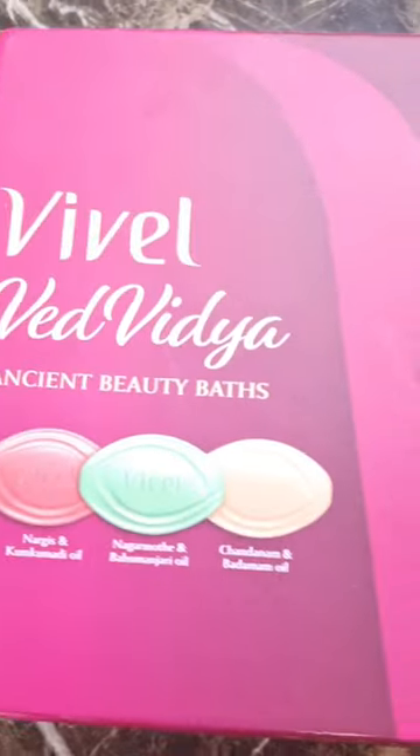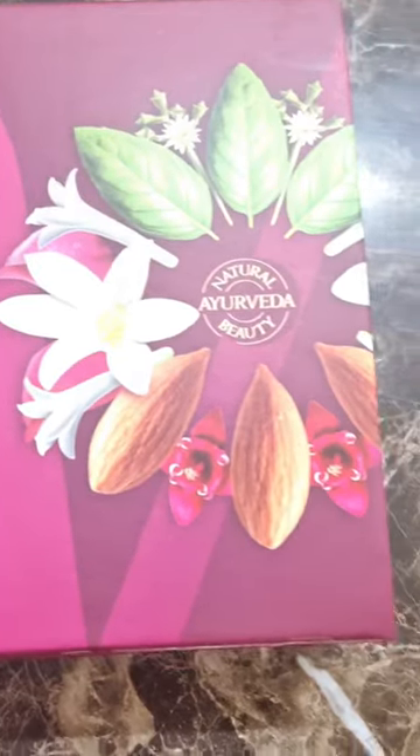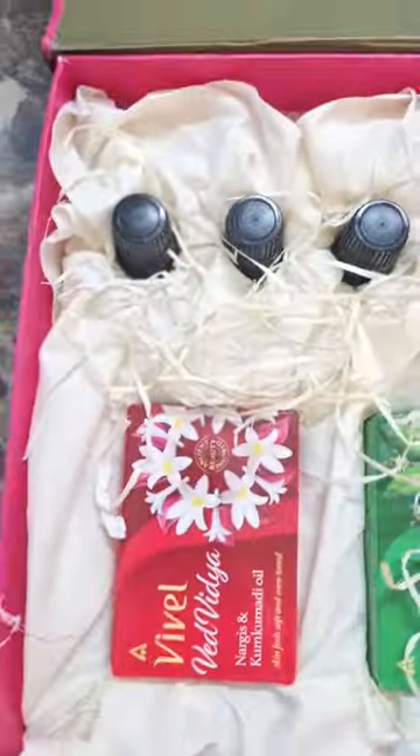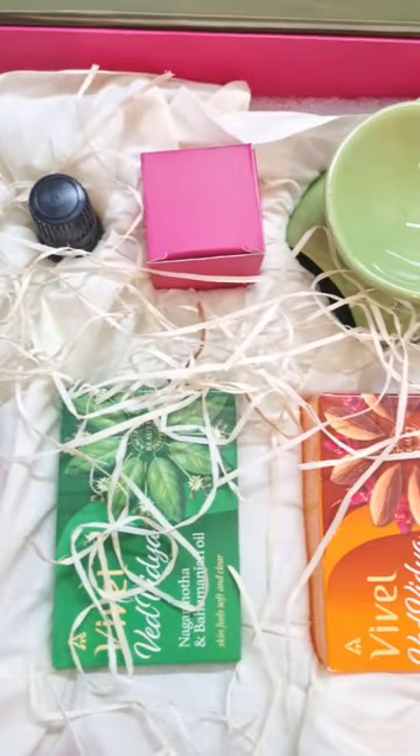Hi guys, I have received Vivalvej with their ancient beauty bars, which are inspired by ancient beauty secrets and are dermatologically tested for all skin types. This includes 3 bars and 3 essential oils.